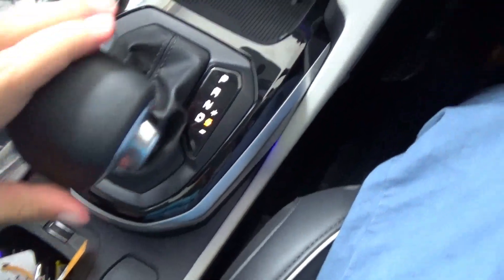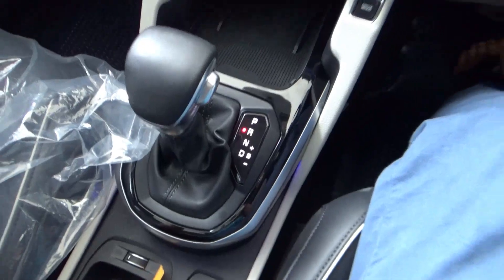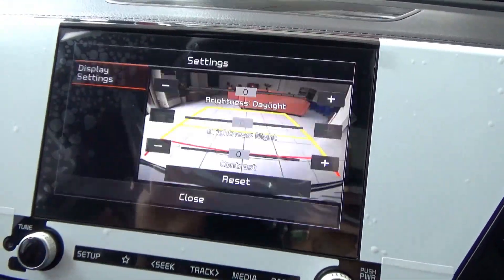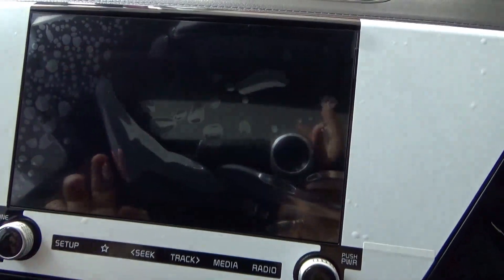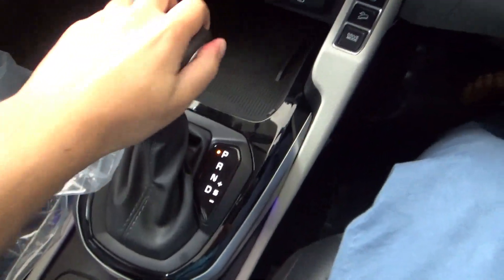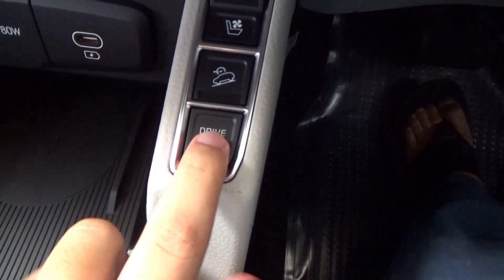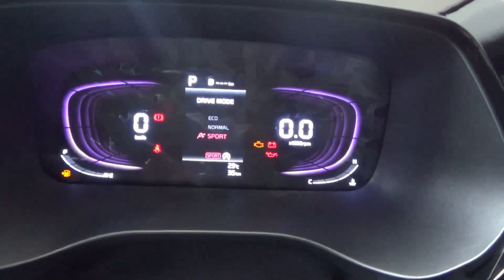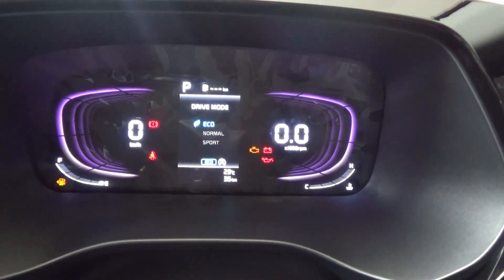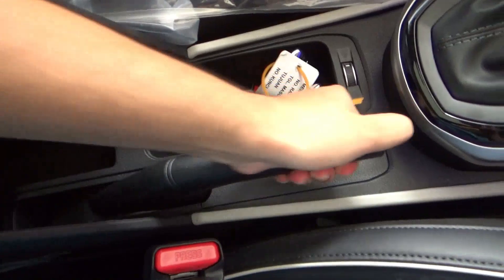There is manual shifting with sport mode. We can also place the car in reverse. There is a reversing camera with settings. This has front and rear parking sensors. There is drive mode selection and a mechanical handbrake.